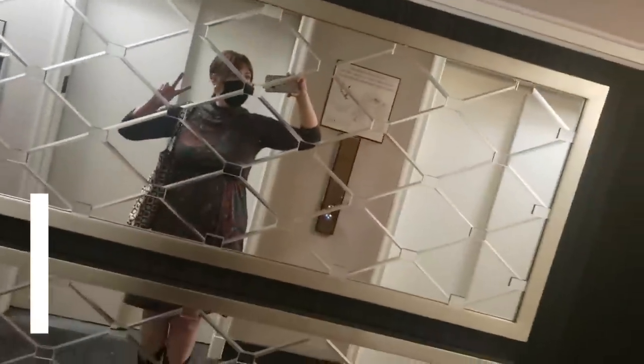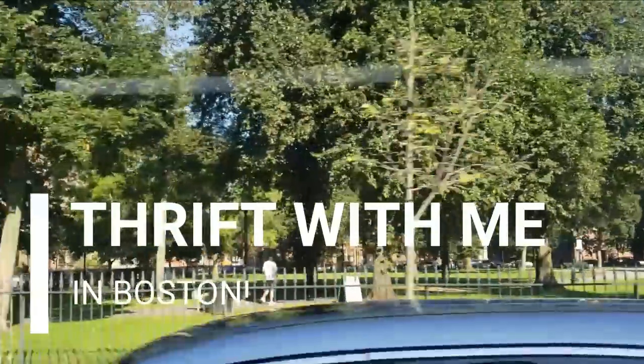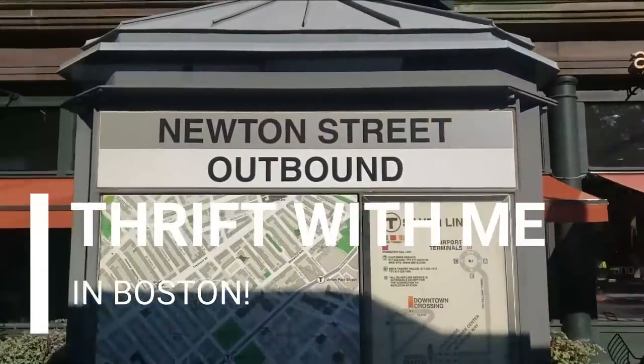The most expensive thrift trip ever. I'm in Boston and we're going thrifting.